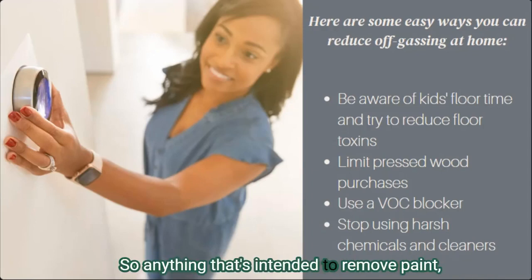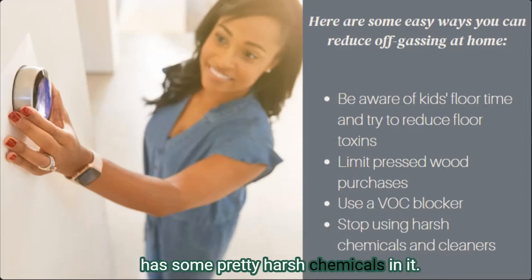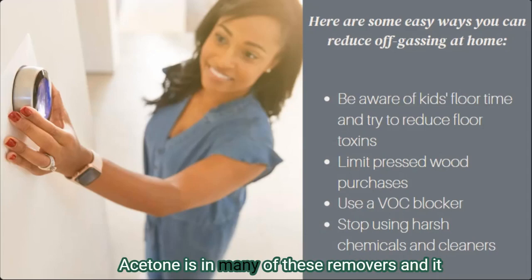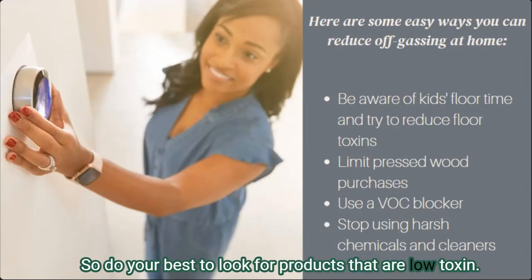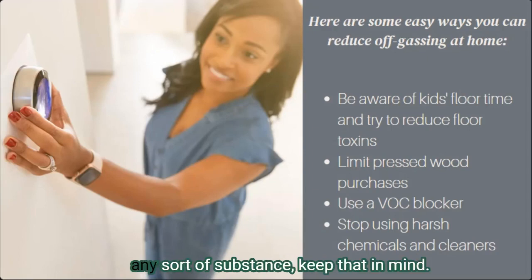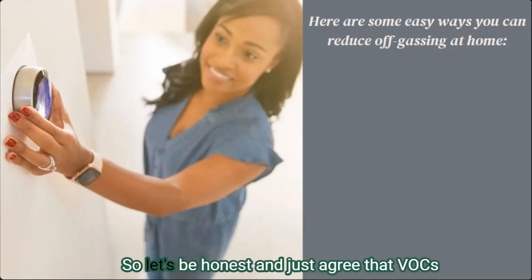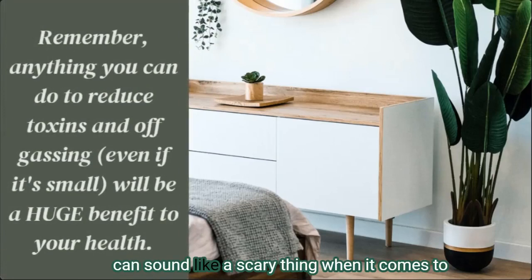Finally, try to stop using harsh chemicals. Anything intended to remove paint, remove varnish, or even nail polish generally has pretty harsh chemicals in it — acetone is in many of these removers and brings a lot of negative health effects. Do your best to look for products that are low-toxin, and if you need to dissolve or remove any substance, keep that in mind.